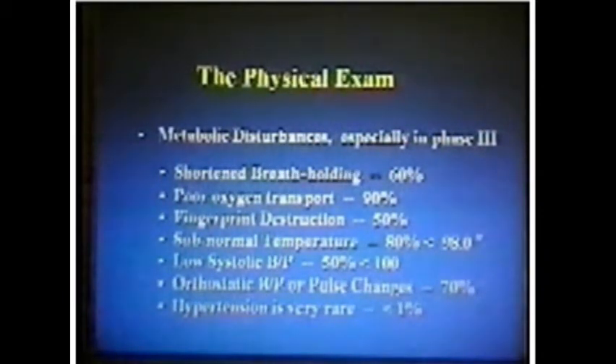Subnormal temperature — you start out with a fever, but you end up with a low temperature. So much so that people have suggested your problem is hypothyroidism. I would guesstimate that a significant proportion of patients are on thyroid medicines. One of the things that happens early when you lose cardiac output is that one of the first things you sacrifice, besides your gut, is your skin.